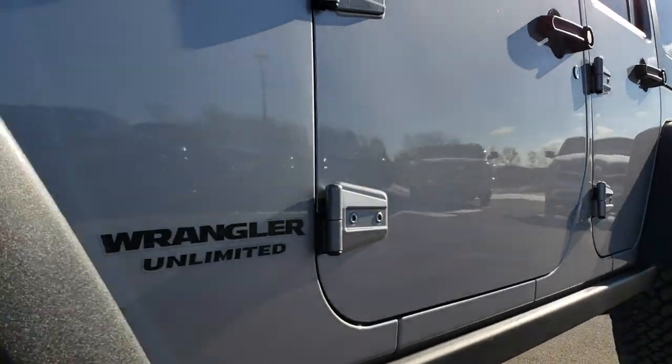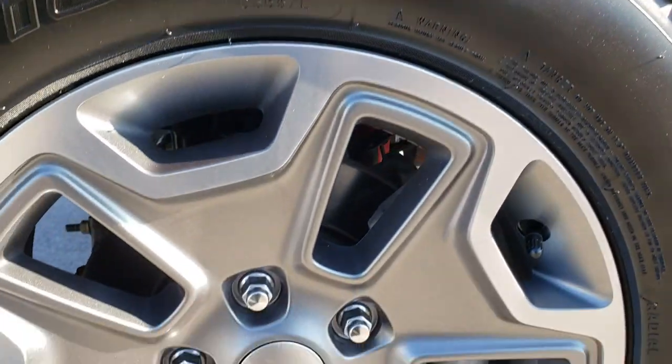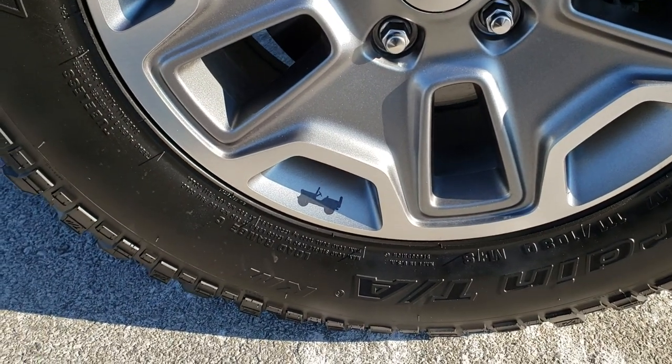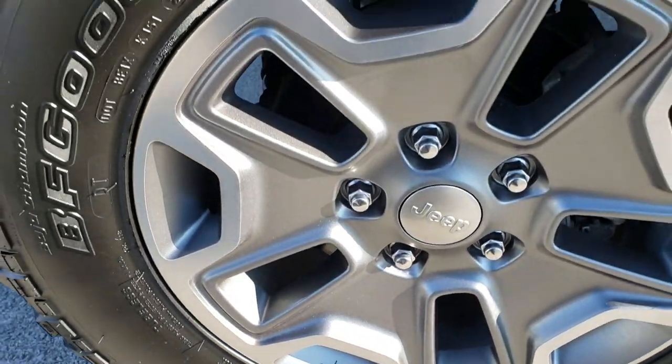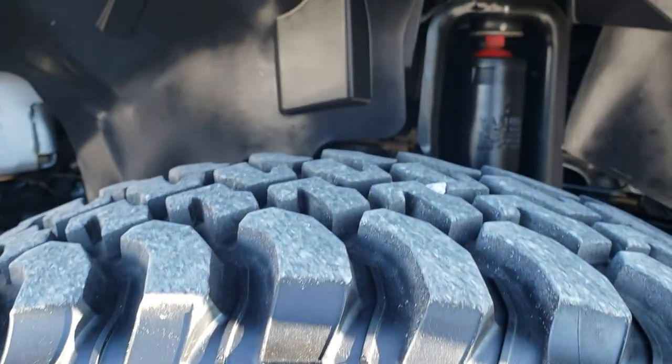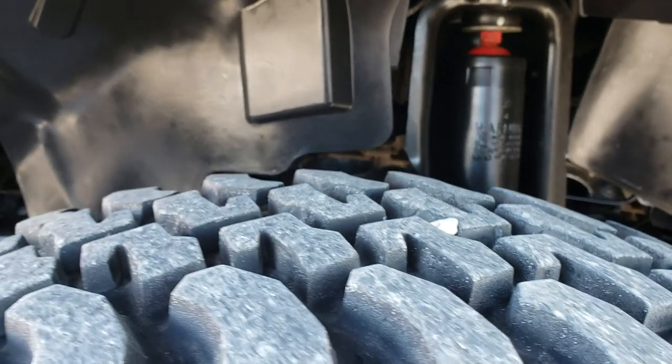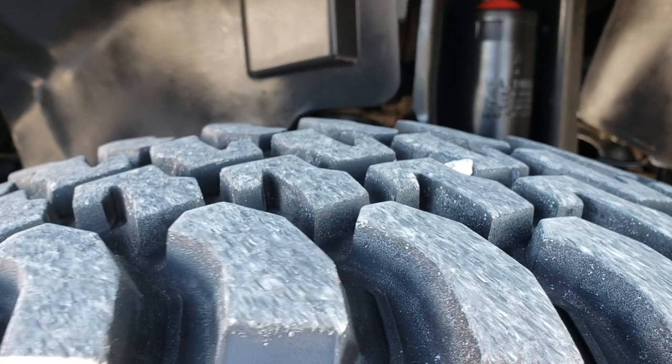No dents or dings down this side of the Jeep. It comes with the painted and polished aluminum alloy rims. These are 17 inch rims and it does have BF Goodrich Mud Terrain 255/75R17s — LT rated tires.